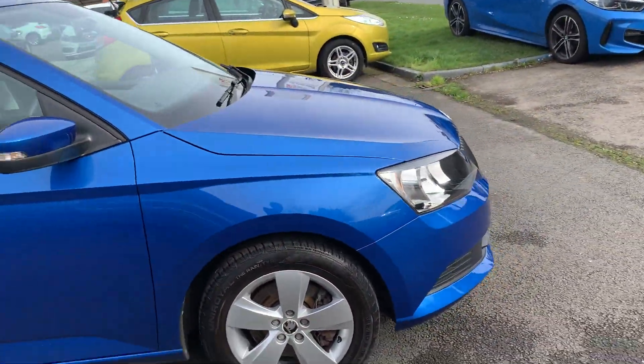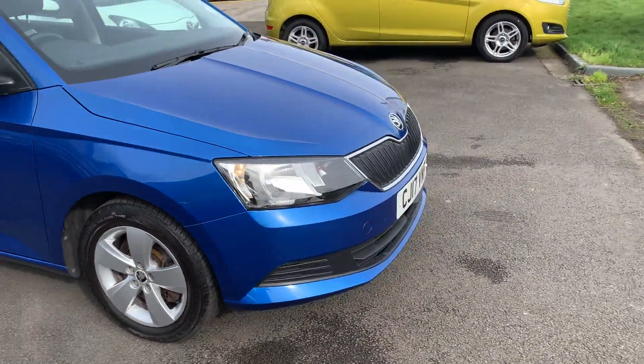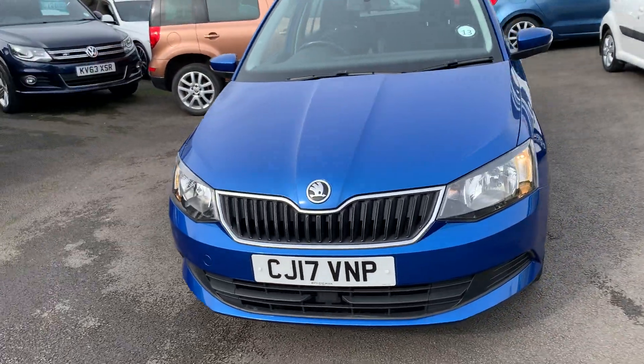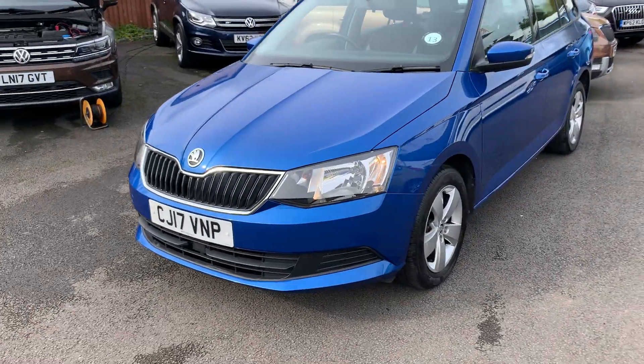With sixth gear it makes a massive difference on the motorway — at 70 miles per hour you're doing about 2,500 rpm, so you're getting very good miles per gallon. You're looking at about 60 to the gallon on the motorway, and you'll probably touch a bit more if you drive a bit less than 70.